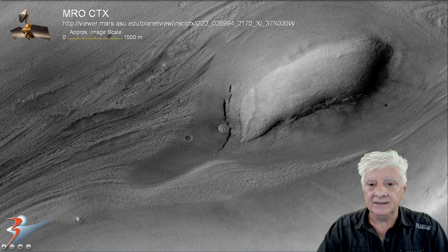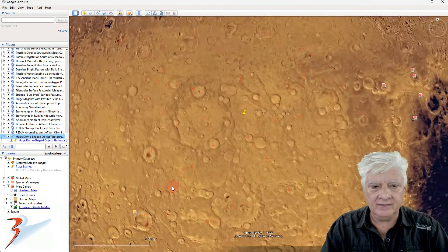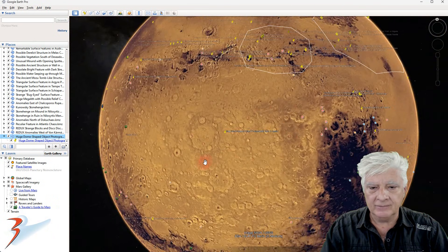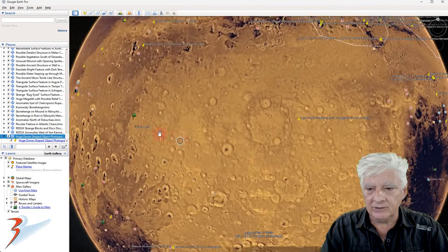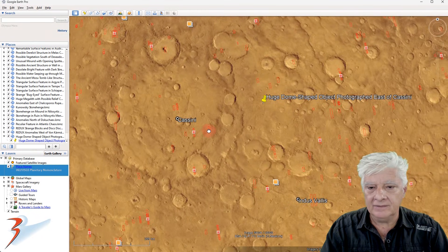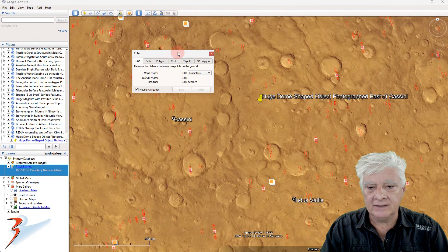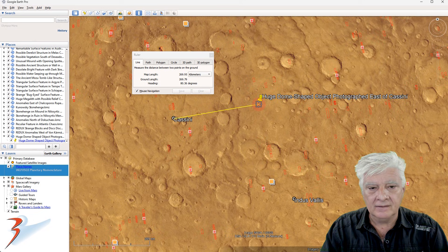Let's have a look at this site in Google Earth Mars, heading up to the northern mid-latitudes. For some context, this region is Arabia Terra, and we have Cassini crater. That site we're looking at is approximately 270 kilometers to the east of Cassini.